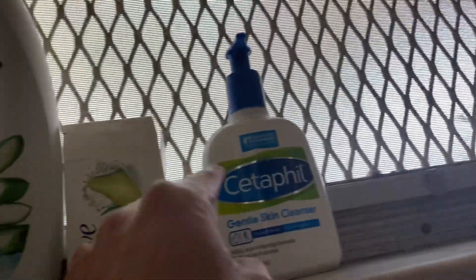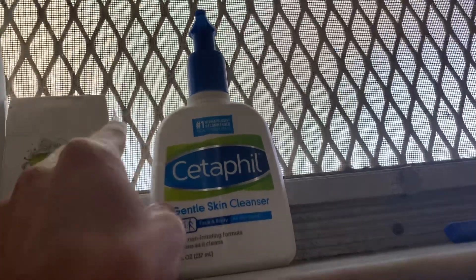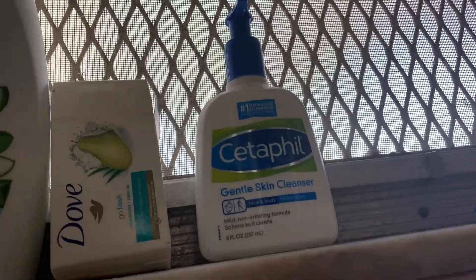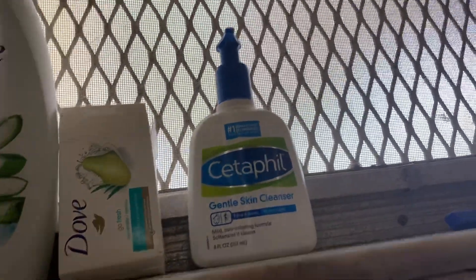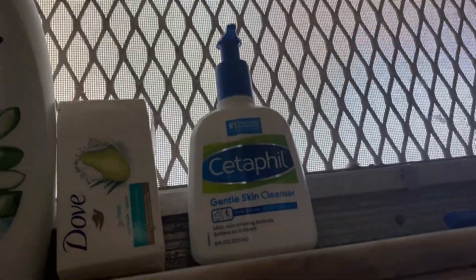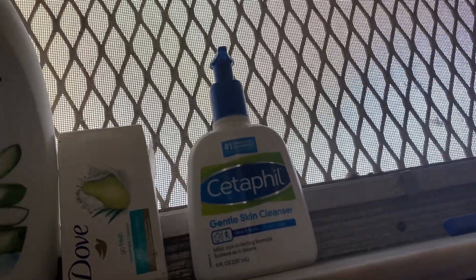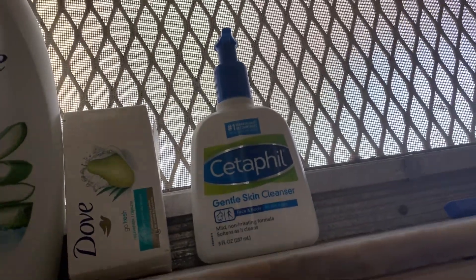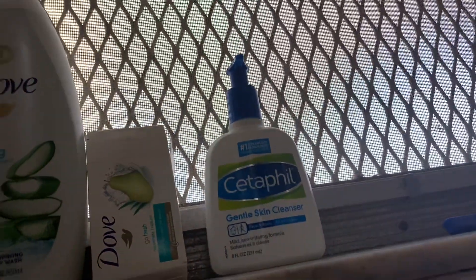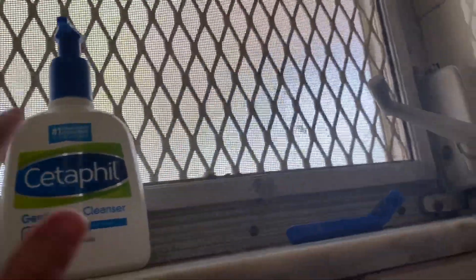I have my Cetaphil gentle skin face wash and I love this. I use a lot of hot water when I shower, so when I get out my face is really dry and itchy, especially my forehead. I use this right before I get out of the shower and my face does not itch. Then I put the Cetaphil face lotion on and yeah, that works great — I will buy more, I love it.